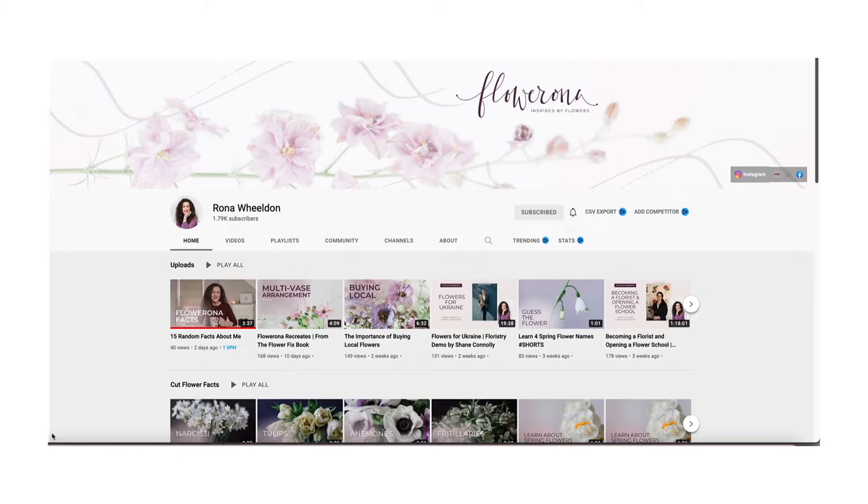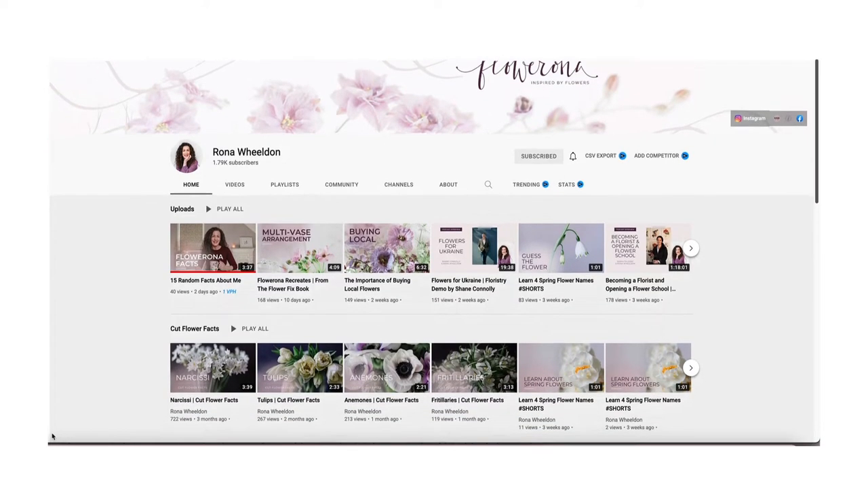Hello, if you're new here, my name's Rona and I'm based in the UK. On this channel, I help you learn about the wonderful world of flowers and floristry. So let's dive in.